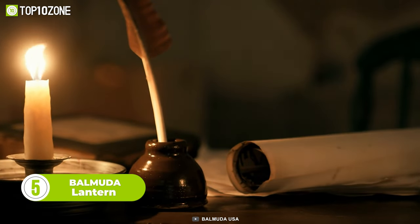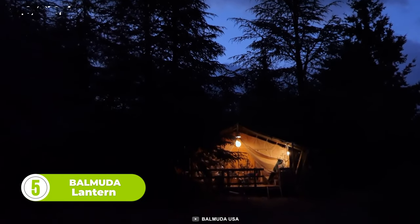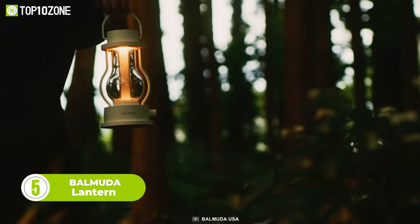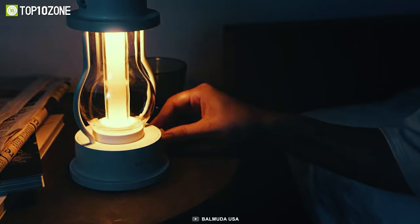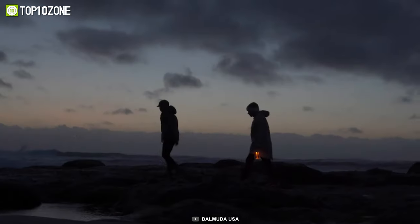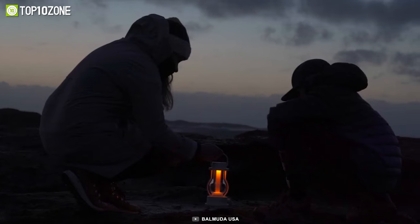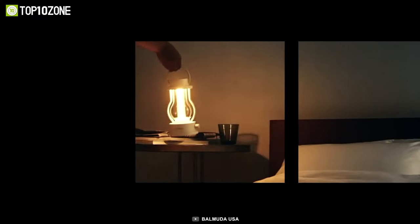Emulating the soft dance of a candle's flame, the Balmuda Lantern helps illuminate your campsite and create a relaxing atmosphere. This lantern has a natural and gentle brightness with warmth and color. You can change the brightness and color temperature by simply turning its knob, and the handle at the top will allow you to take it with you on walks or hang it elsewhere. Camp dinners will surely get an upgrade with the Balmuda Lantern.